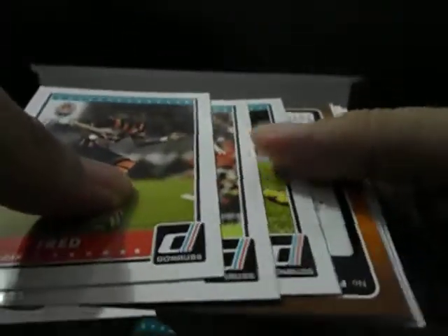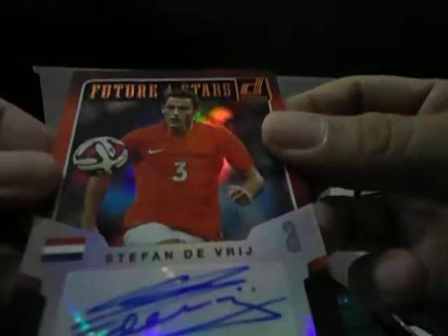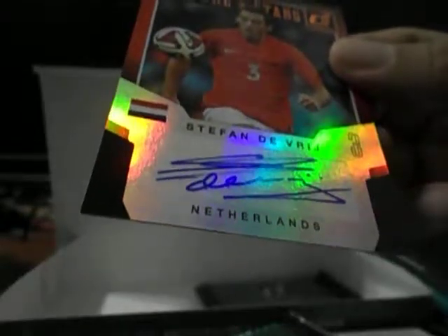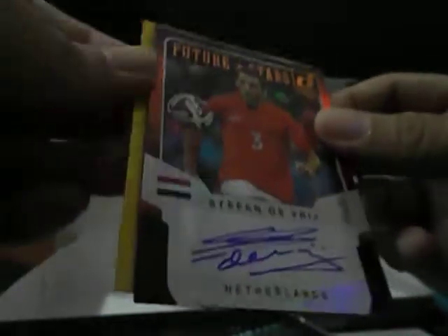Here we go. Oh no, what does this mean? Something bad? Oh well, there is going to be an auto anyway. This is Stéphane Devry, Future Stars. Nice looking auto as well. Heath, a sigh of relief — only managed to pull this card in the second last pack. A Future Stars autograph with the gold makes this a pretty decent box. One of my better boxes, so I'm happy.